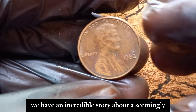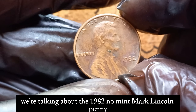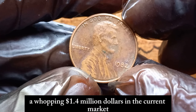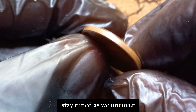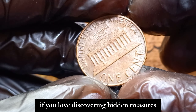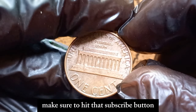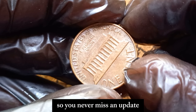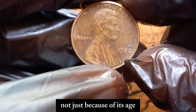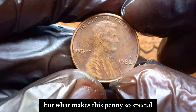We have an incredible story about a seemingly ordinary penny that could make you a millionaire. We're talking about the 1982 no mint mark Lincoln penny worth a whopping $1.4 million dollars in the current market. Stay tuned as we uncover the fascinating details behind this valuable coin. If you love discovering hidden treasures and learning about valuable coins, make sure to hit that subscribe button and click the notification bell. The 1982 Lincoln penny is a unique and highly sought-after coin, not just because of its age, but because of a rare variety known as the no mint mark penny.